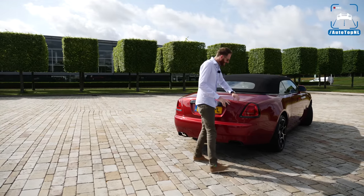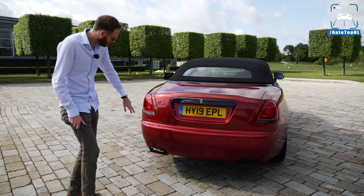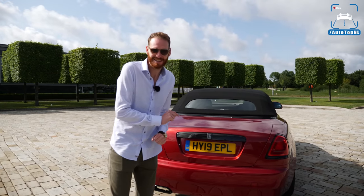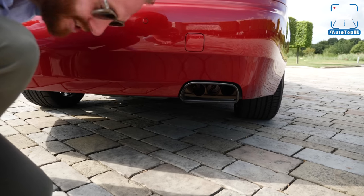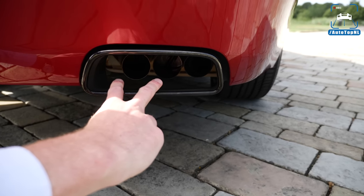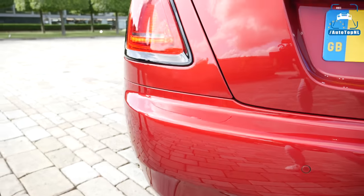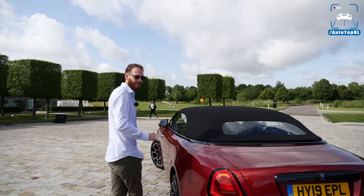At the rear, we've got more black accents around the rear lights, the Rolls-Royce badge, and black chrome exhaust tips. The Black Badge also gets a different exhaust with a little bit more of a sporty exhaust note. Take a look at this — there are three pipes per side, so this car has six exhaust pipes. And these two outer pipes have an exhaust valve in them. How cool is that? I don't think you've seen that anywhere else.